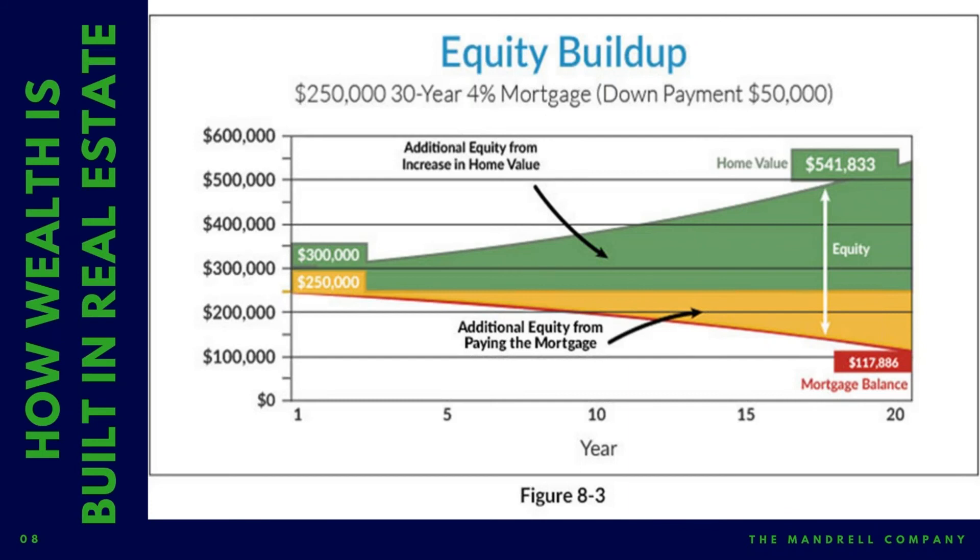And then when that property is appreciating and the debt's being paid down, you can pull that equity out and go buy another property. This is how my portfolio and many investors have snowballed over time — it just gets faster and faster because we're tapping into the equity within these properties and going out to buy more. And now all of a sudden, if $400,000 in equity isn't impressive to you, imagine if you have 10 properties all simultaneously appreciating and paying down debt over that 20-year span — now $400,000 is roughly $4 million between those 10 properties.